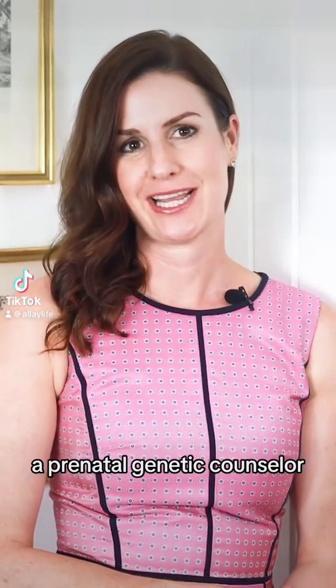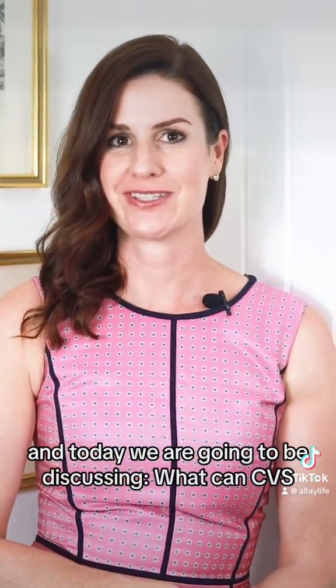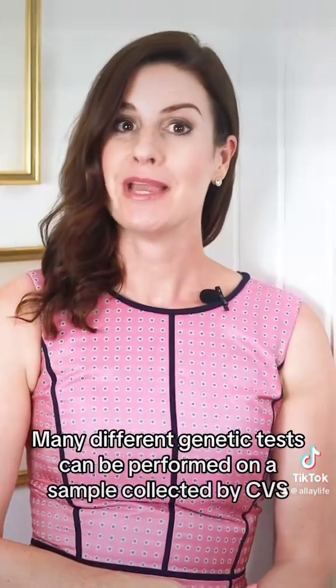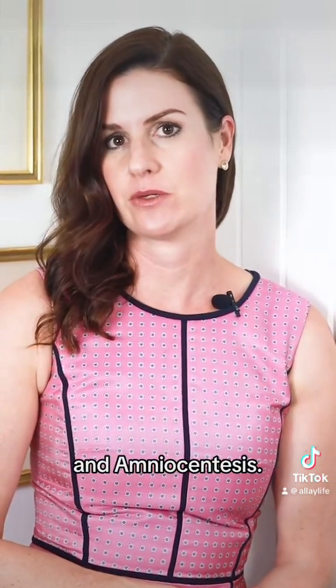Hi, I'm Kendra, a prenatal genetic counselor, and today we are going to be discussing what CVS and amniocentesis can test for. Many different genetic tests can be performed on a sample collected by CVS and amniocentesis.